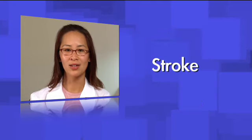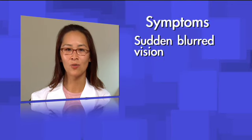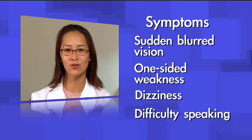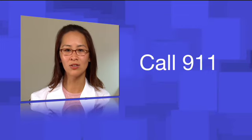Think of a stroke as a brain attack. Blood and oxygen are cut off to parts of your brain, and without them, your brain cannot function. You may experience sudden blurred vision, one-sided weakness, dizziness, or difficulty speaking. If you or someone you know experiences any of these symptoms, you must call 911 immediately. Time lost is brain lost, and every second counts.